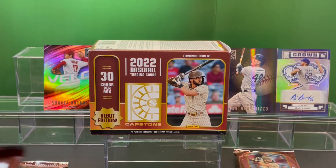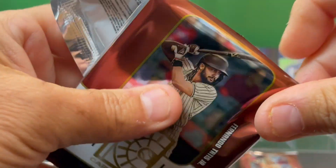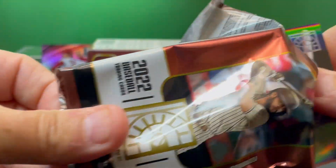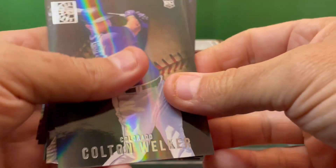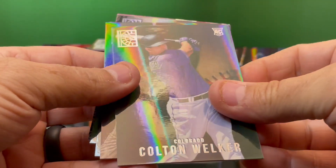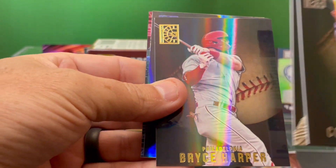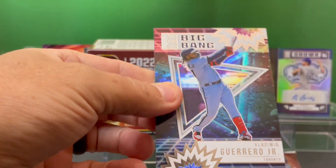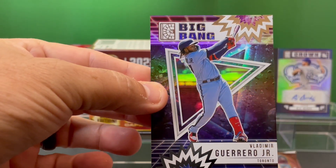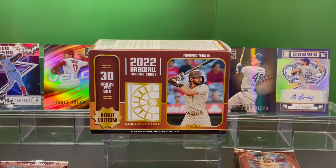Two packs in. I think I paid $24.99 a box, which is about the new price per blaster box on average. Oh, to the days of $19.99 blaster boxes — I guess those days are now gone. But here we go. Colton Welker. Eric Hosmer. Bryce Harper — nice card. Riley Adams. Vladimir Guerrero Jr., Big Bang — nice card there. We'll put him beside the Otani.